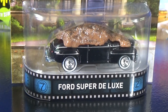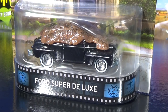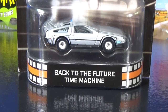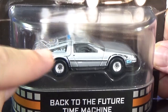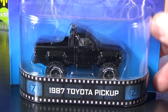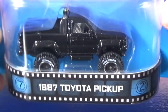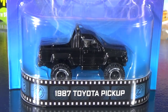The Time Machine Mr. Fusion is another variation of the DeLorean — this one is ZAMAC, not painted, just bare metal with clear coat. Then there's the regular Back to the Future Time Machine without the Mr. Fusion part, and the 1987 Toyota pickup. I think I'm going to keep one of those — I'll probably keep an open version.